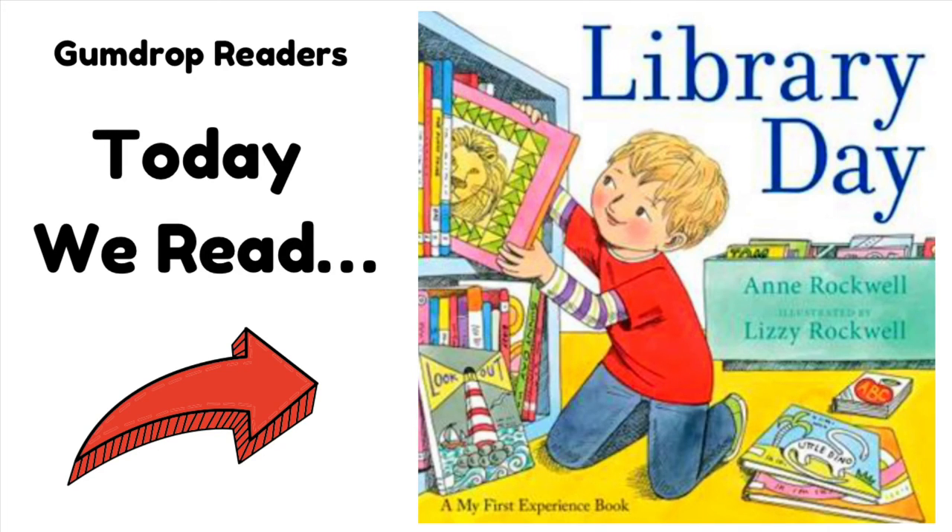Well, that was Library Day by Anne Rockwell. Hope you guys enjoyed that story. If you haven't already, don't forget to check out my podcast. All you have to do is search Gumdrop Readers on Spotify, Apple Podcasts, or any of your other favorite listening platforms. I post new podcast episodes Monday, Wednesday, and Friday, and post a new YouTube read-along video on Saturdays. So be sure to subscribe so you never miss a new video. If you'd like to follow Gumdrop Readers on Instagram and Facebook, or support the show, the links are in the description of every episode. Thank you guys so much for watching today's video, and I'll see you next time.